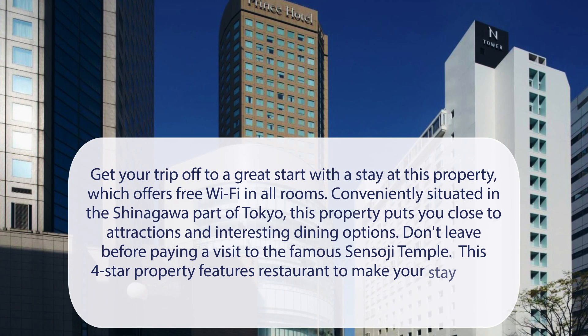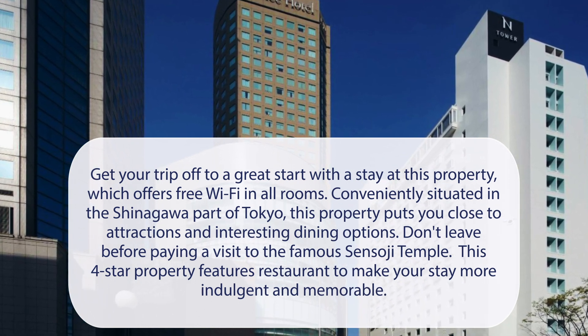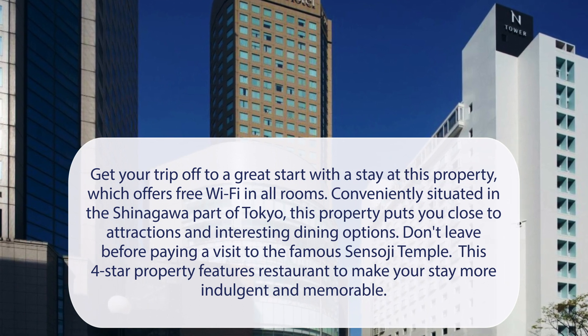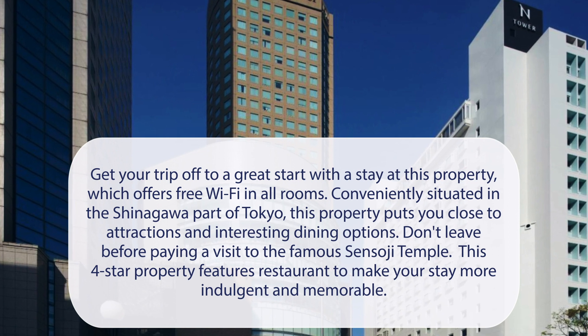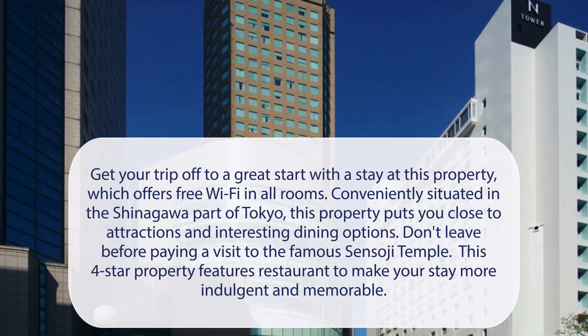At Shinagawa Prince Hotel Inn Tower, get your trip off to a great start with a stay at this property, which offers free Wi-Fi in all rooms. Conveniently situated in the Shinagawa part of Tokyo, this property puts you close to attractions and interesting dining options. Don't leave before paying a visit to the famous Sensoji Temple. This four-star property features a restaurant to make your stay more indulgent and memorable.